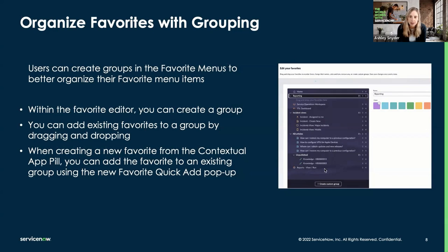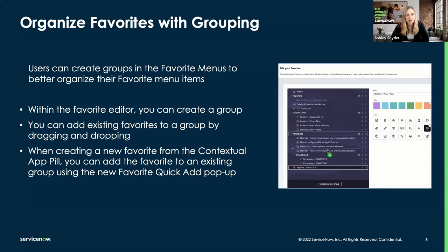The first new Utah feature I'm really excited about is the ability to organize favorites into different groups. We've had the ability to favorite things for a long time in our previous user interface — core UI or UI 16 — but there really wasn't a great way to organize those favorites. You just had a big long laundry list. There were some community workarounds, but we never released it as a platform feature. In Utah, you can actually create favorite groups and organize your favorites within those groups. This is only available for the Next Experience user interface, so it's another great reason to start using Next Experience UI.